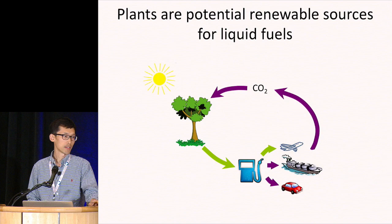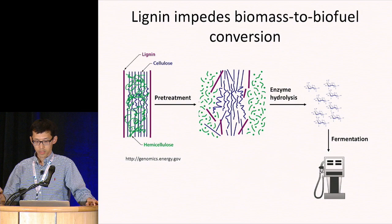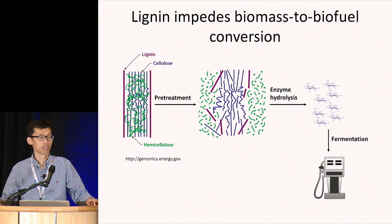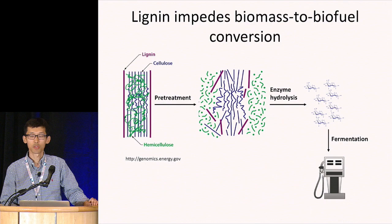So the best way to go is to use a non-edible part of the plant. The non-edible plant biomass is largely composed of secondary cell walls, which contain three major components: cellulose, hemicellulose, and lignin. So it is also called lignocellulosic biomass.